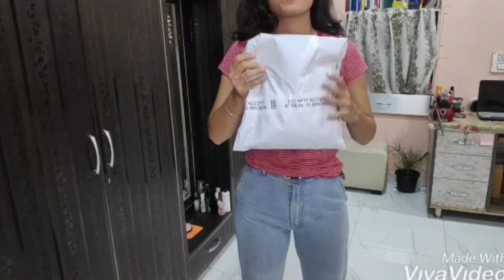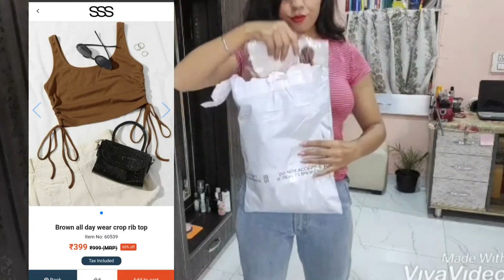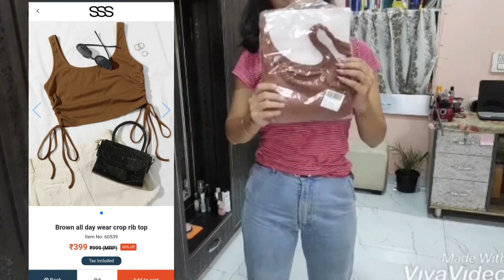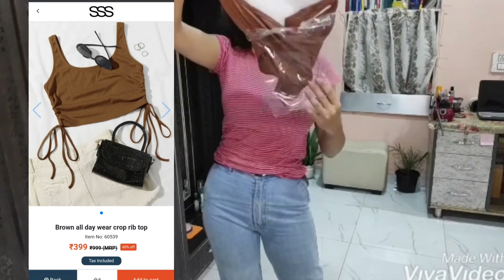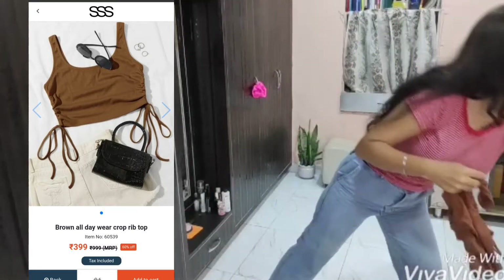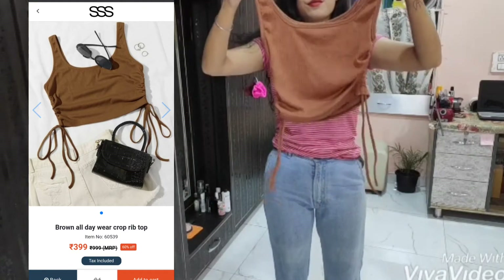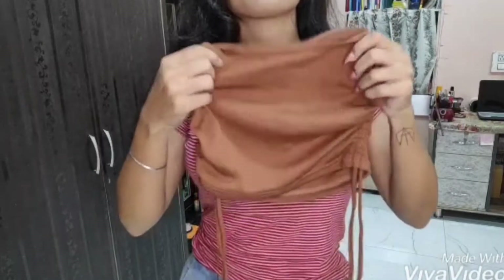Here's the package. I'm opening it now and here is the first top — it's a brown rib top, kind of like a crop top. It has strings in it so you can adjust it according to what size you want to wear. It can be cropped up or like upper crop. The material is quite good and I really liked it.